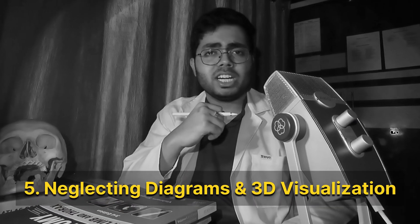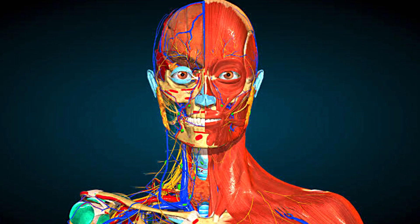Number 5: Neglecting diagrams and 3D visualization. Anatomy is not about mugging the answers — it's about understanding the structures spatially. So how to fix it? You can use the 3D library or YouTube videos. You can use the Medverse 3D library in the PWMedtad app.